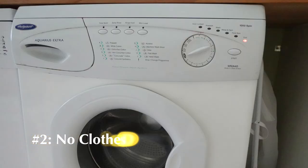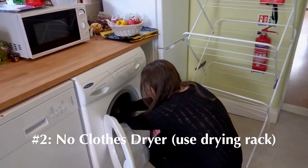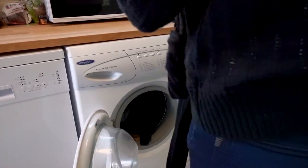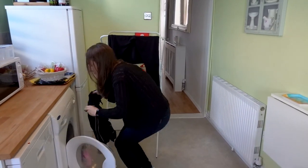Number two on our list of quirks — and you'll find this in a lot of places in Europe — is that there's a washing machine but no dryer, and it's not a two-in-one that turns into a dryer. There truly is no dryer, so you're going to have to hang dry your clothes. We're actually kind of used to that and we like it — it makes your clothes last a lot longer.